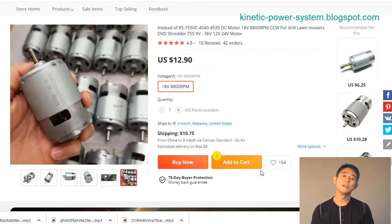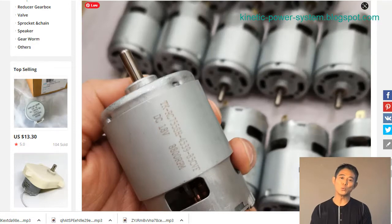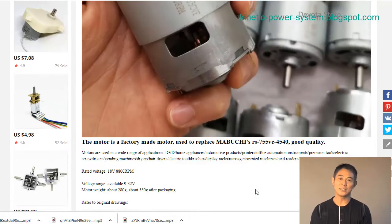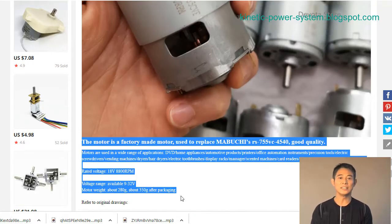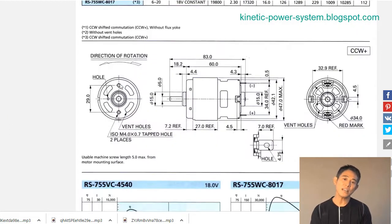The most common type of DC motor is the 18D DC motor. This type of motor is widely used because it is compact and has a high power density. Additionally, 18D DC motors are relatively inexpensive and easy to maintain.